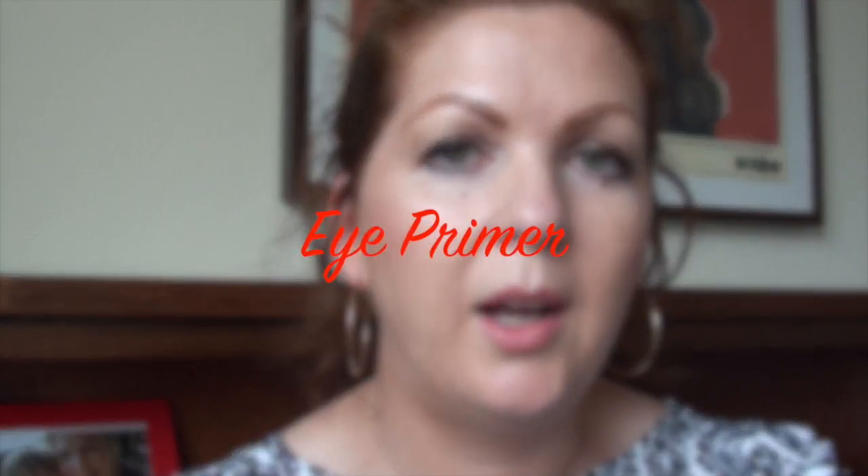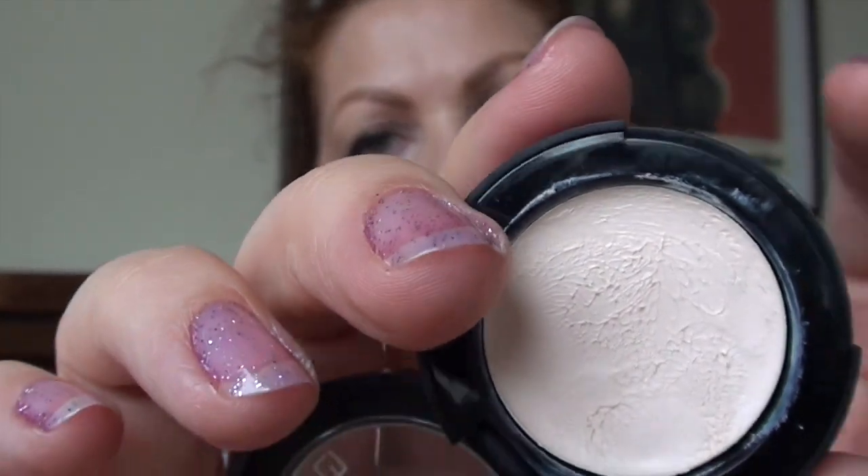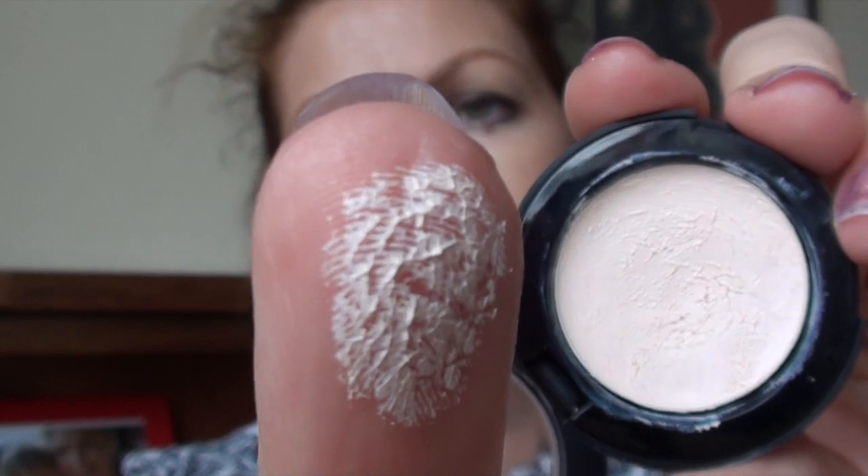First of all I'm going to start with an eye primer — the Face of Australia eye primer, which is the one that has taken out my favourite for the year. This one is the matte primer. It is fairly thick and waxy but it does a really good job of evening out that eyelid area — any discolouration or veins that you might have showing through — and provides a nice smooth base for eye shadow application, whether cream or powder.